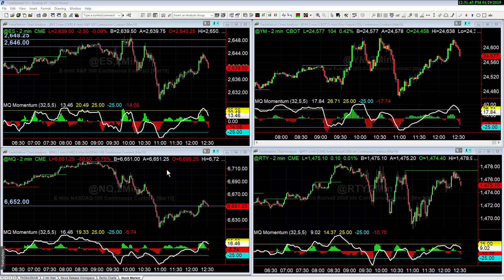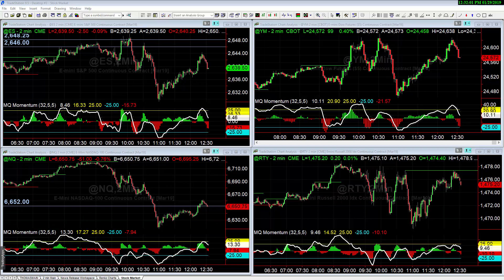The weakest market is the one most likely to sell off and follow through. For example, today in the trading room we were talking about how the Dow was the strongest of all the indices and the Nasdaq was the weakest. You can see the difference here — the Nasdaq is in the lower left and the Dow is in the upper right.